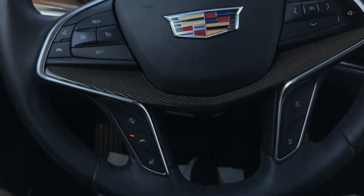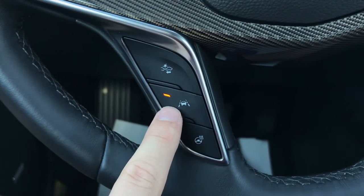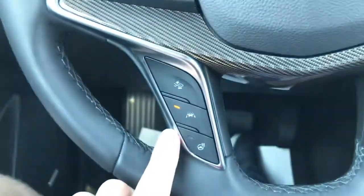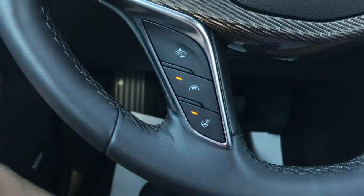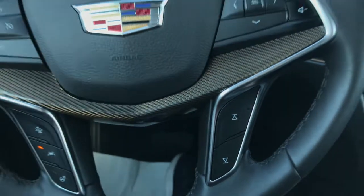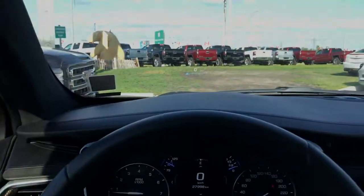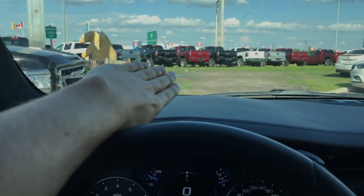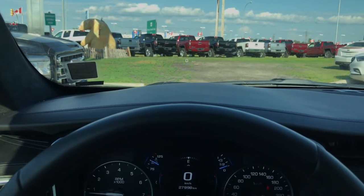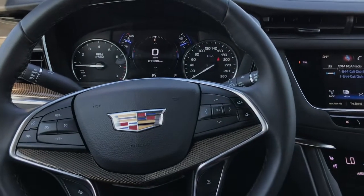A couple more features on the steering wheel include forward collision alert with automatic braking at low speeds, and lane keep assist, which gives you steering feedback if you begin to drift over the line on the highway to keep you within your lane. You also have a heated steering wheel button. These buttons also control your radio to tune up and down stations. The heads-up display shows on the windshield with controls to move it up and down, and you can display different vehicle info including your radio station — a really cool feature.